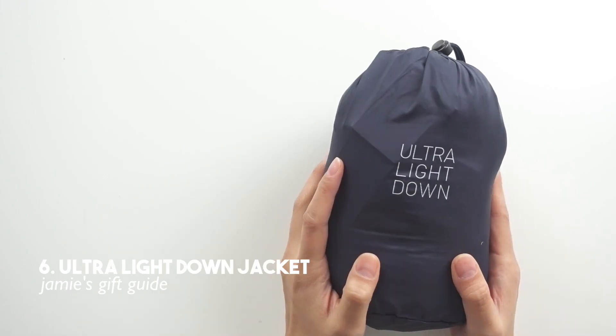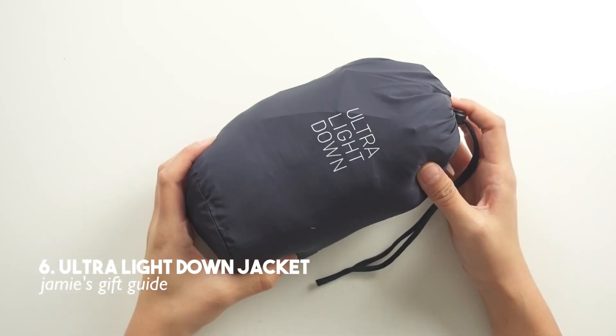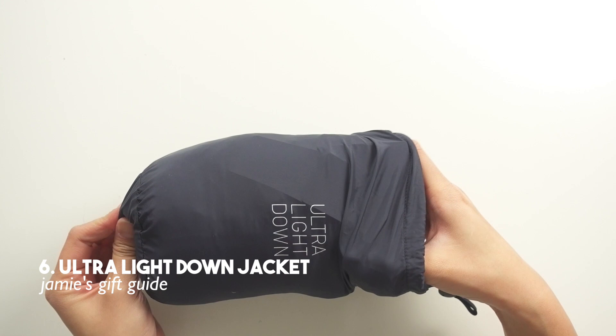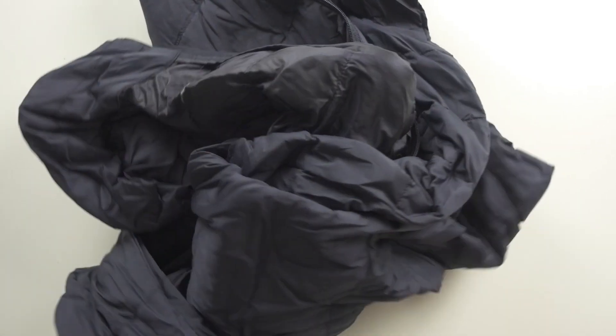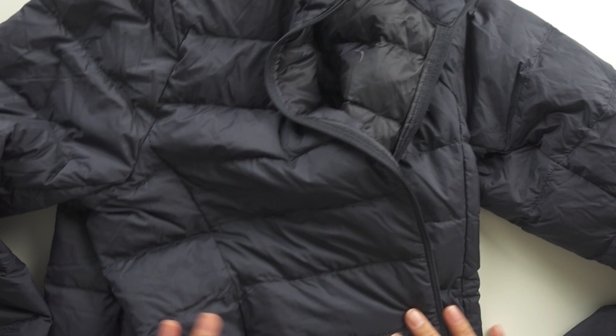This item is an ultra light down jacket from Uniqlo. It's so light and compact that it fits in a little pouch. I first learned about it when I was traveling with a friend who wore it under all her coats and stayed super warm. When you take it out of the pouch it's like a regular down jacket — really warm but so thin you can wear it under your coat or by itself. It comes in all different colors, some with hoods and some without. It's a great investment for winter and great to keep in your bag in case the weather gets unexpectedly colder.